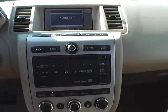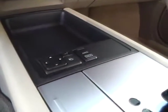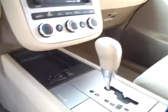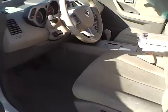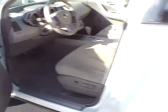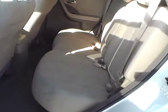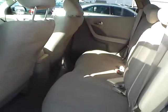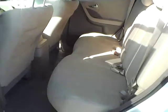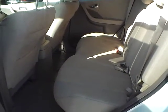AM FM radio. Power mirrors. Automatic transmission. Rear seats also in excellent condition — plenty of legroom and plenty of headroom. If you have any questions, give us a call at Jim Keim Ford or visit us online at jimkeimford.com.